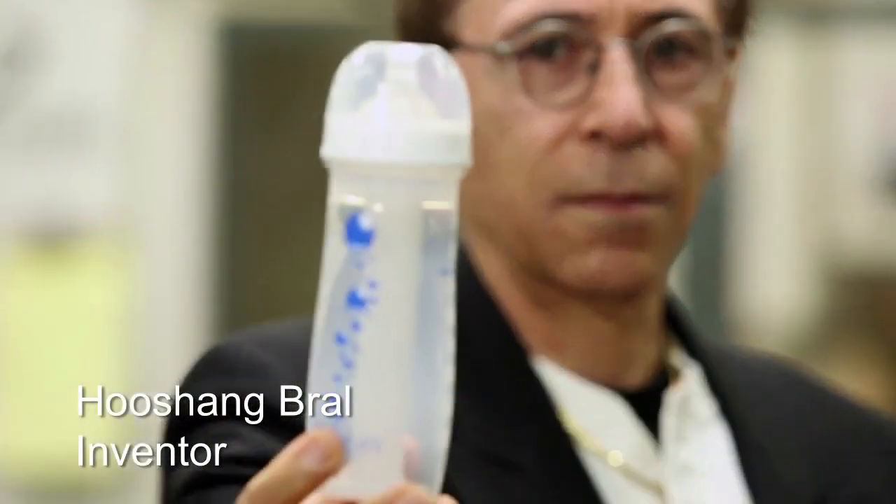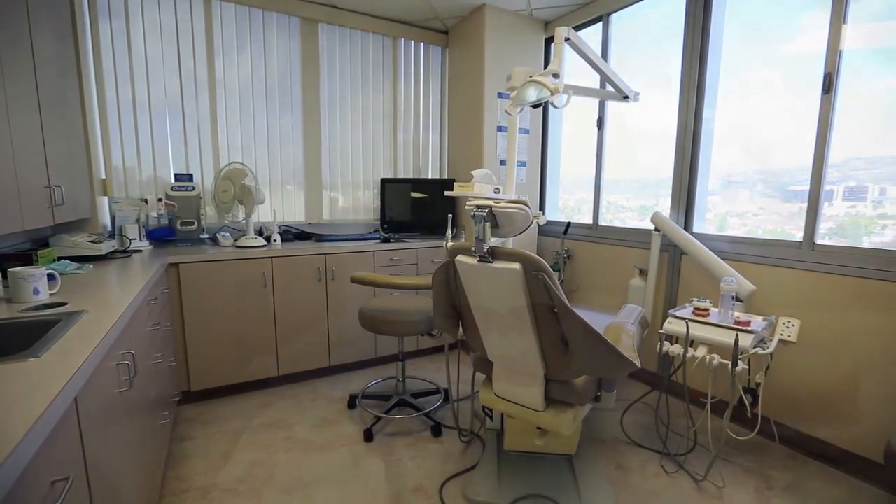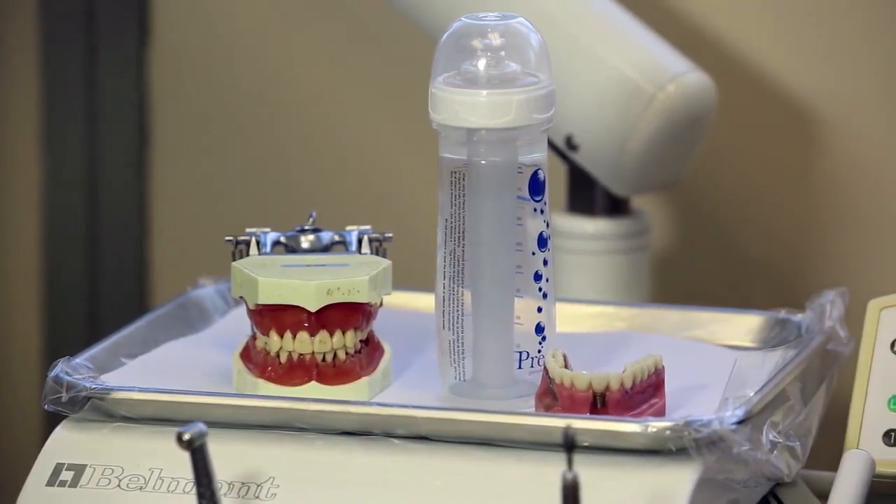Hoshong Rol, the inventor of the pre-decay bottle, is endorsed by Dr. Sam Marksar, a specialist in the field of periodontics and dental implants in the field of dentistry.